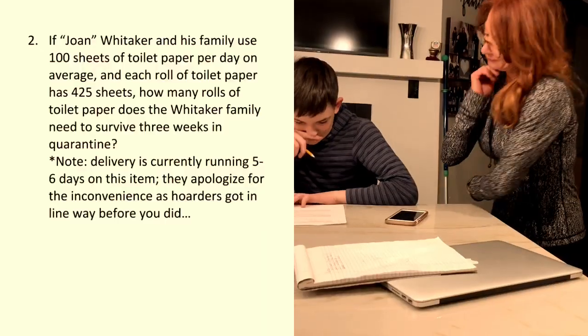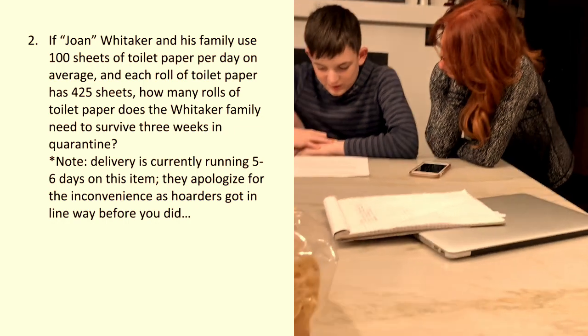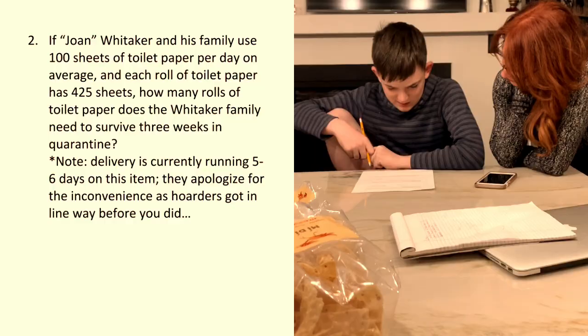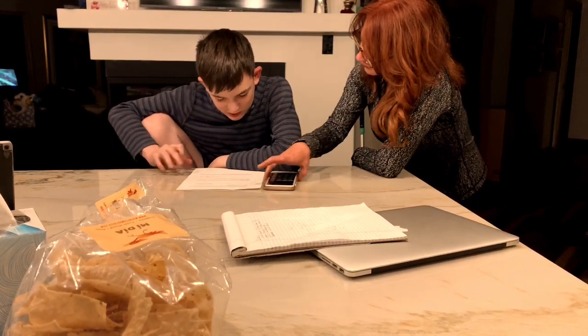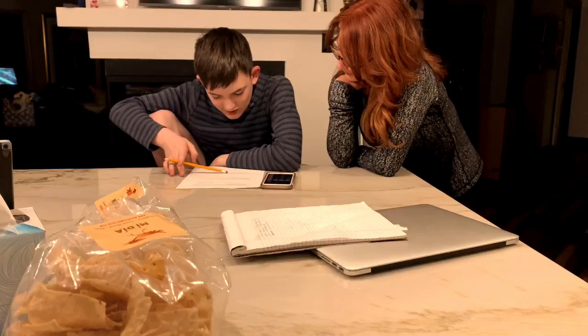Here's the next one. Joanna and her family use 100 sheets of toilet paper per day on average. Do you need to calculate? No, hold on. Each roll of toilet paper has 420 sheets. Tick tock. That's way too much.